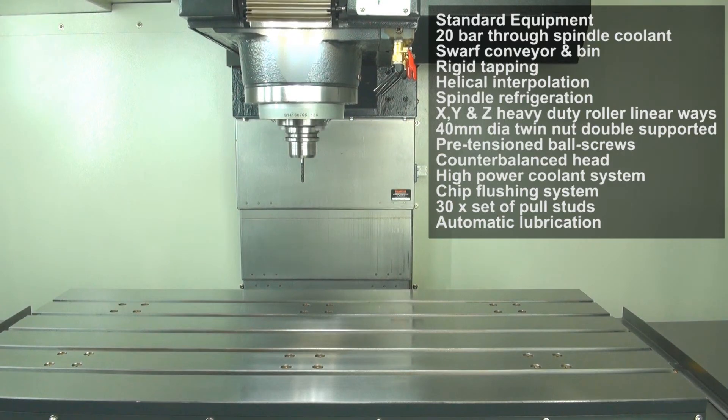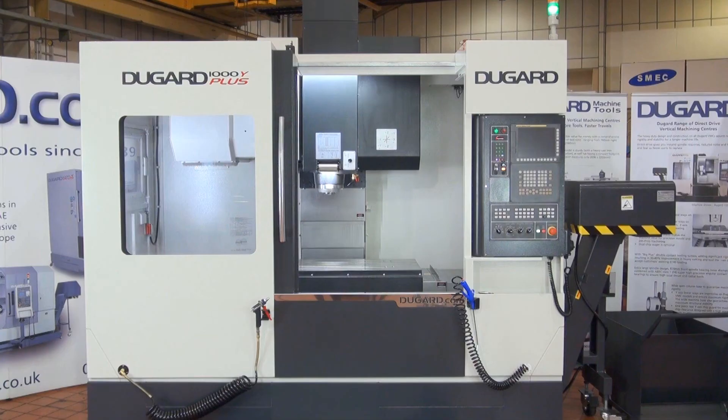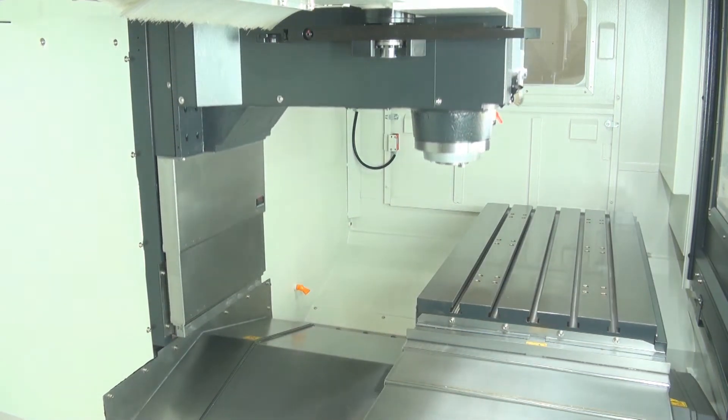Rigid tapping and helical milling are standard features, and it's also fitted with twin nut double support pretension ball screws as well as a counter balance head. It has a Grundfos high power coolant system and chip flushing.